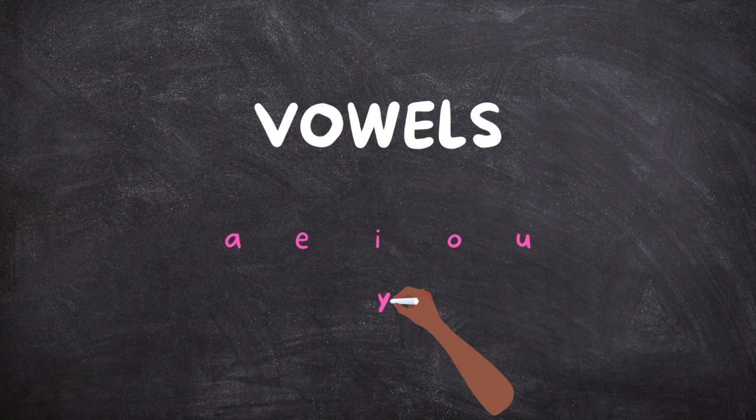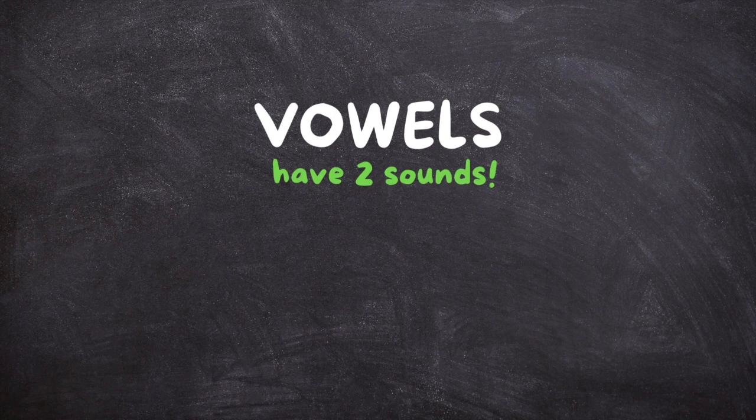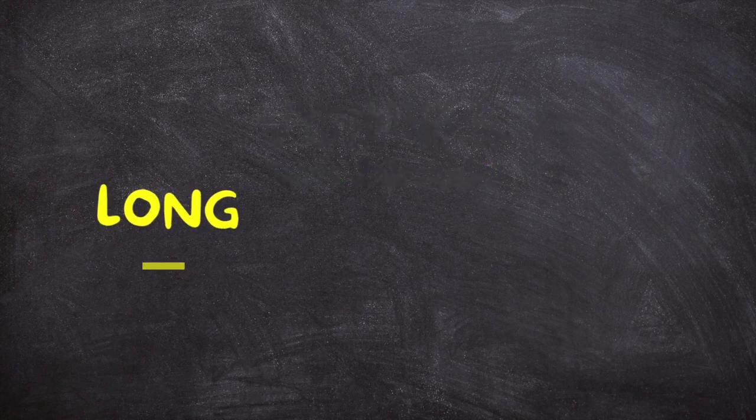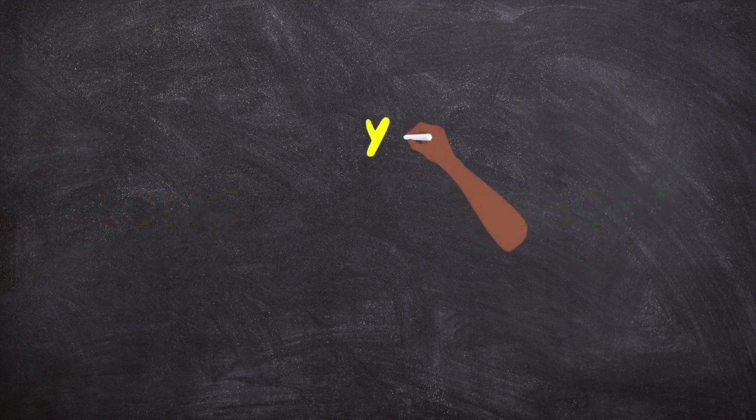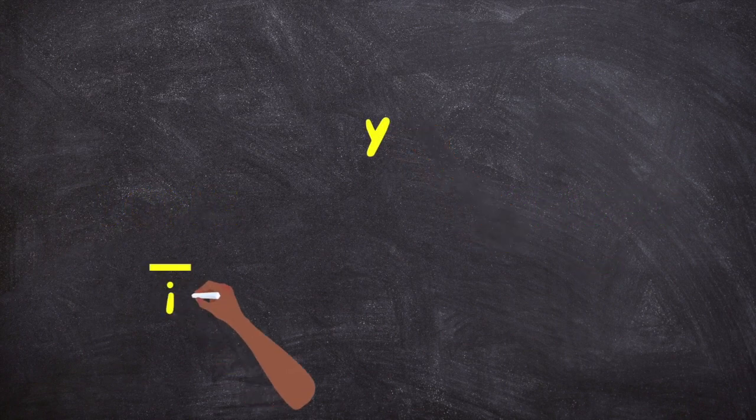Now vowels are very special because they each have two sounds. They have a long sound and a short sound. Y is the vowel when it makes the long I sound and the long E sound.